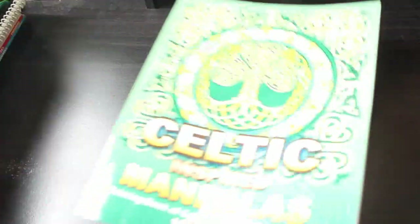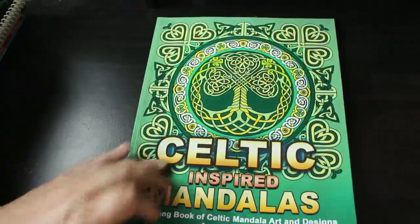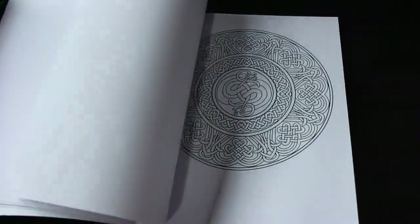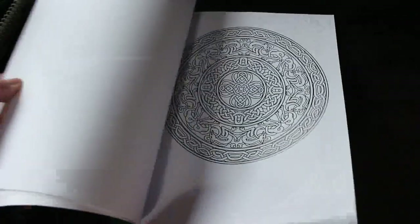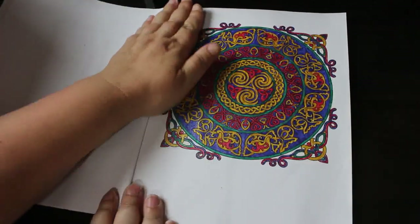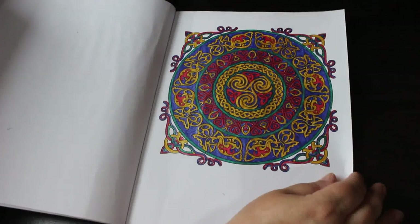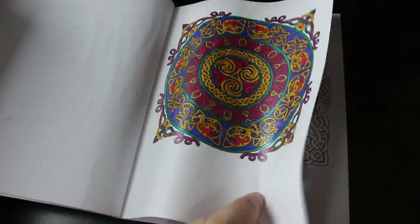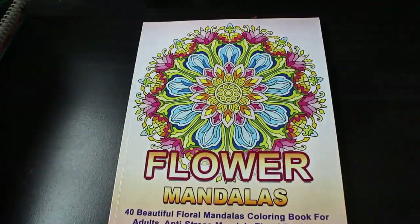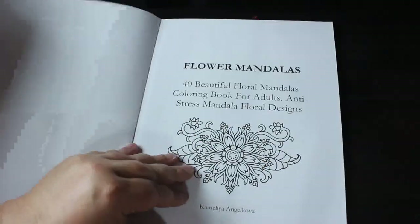I've got Celtic Inspired Mandalas — I love anything Celtic, all the Celtic knots, triskelras, and that stuff. I did the one here — it's the only one I've done because these can be quite hard work, but they look so nice with gel pens. I will do more. I plan on colouring every single book and picture. Next is Flower Mandalas — let's see what I've done in here.